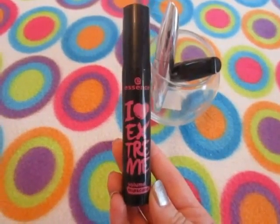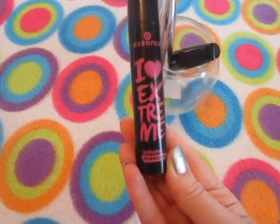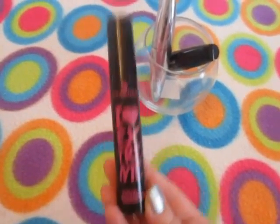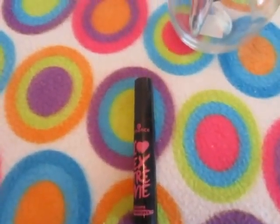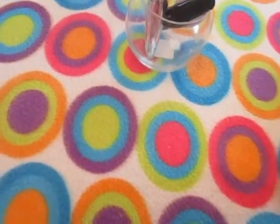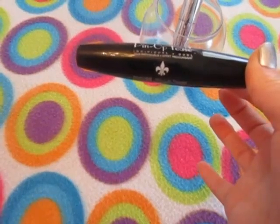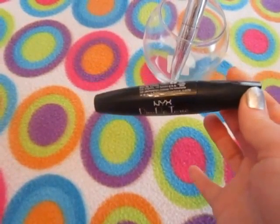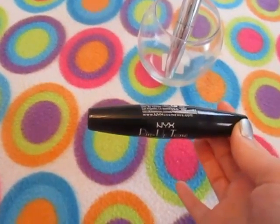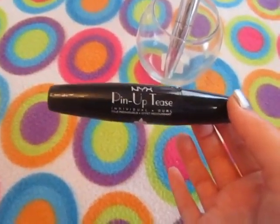This is huge — it's the Essence I Love Extreme Volume mascara. The wand is huge, and I would not repurchase this because it's just too big. I didn't realize what I was getting into when I bought it. I found it at Ulta and hadn't tried anything by Essence before, so I picked up a couple of things — but this wand is just enormous.